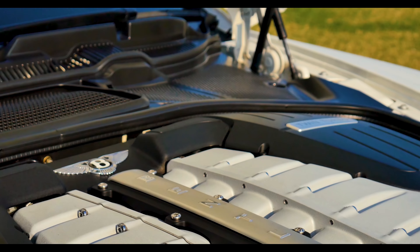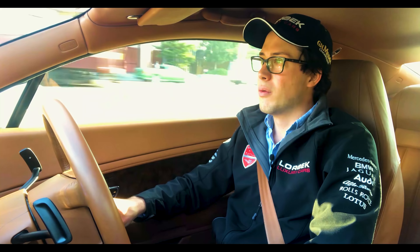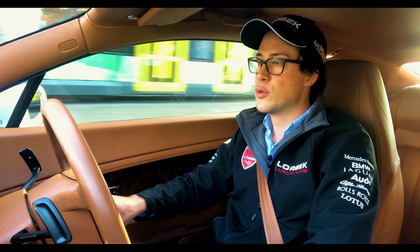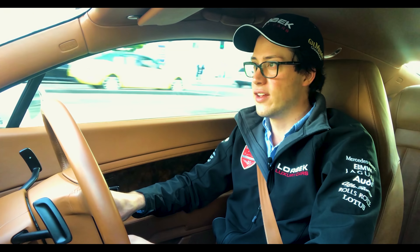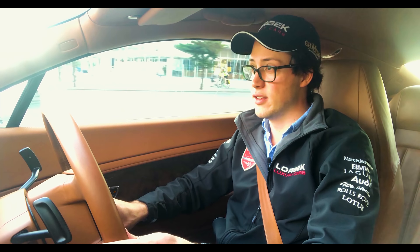With 411 kilowatts of power and 650 newton metres of torque, this monster of an engine will get this two-and-a-bit-ton car to 100 kilometres per hour in just a shade over four seconds. That's pretty impressive — even by Ferrari standards.